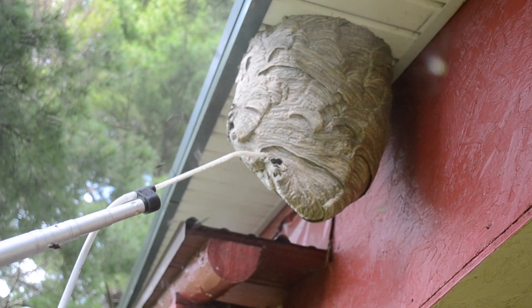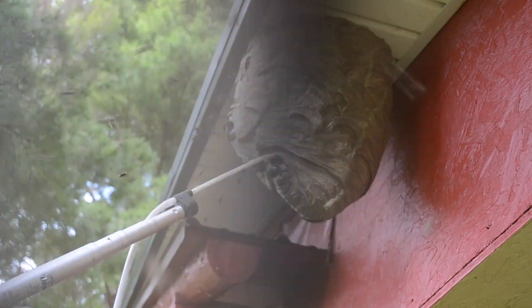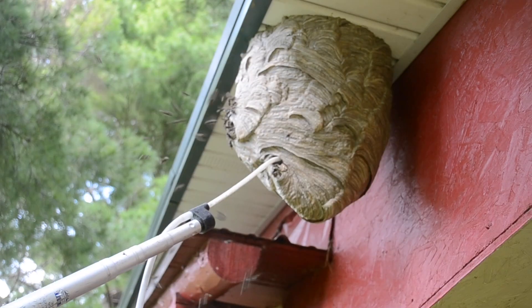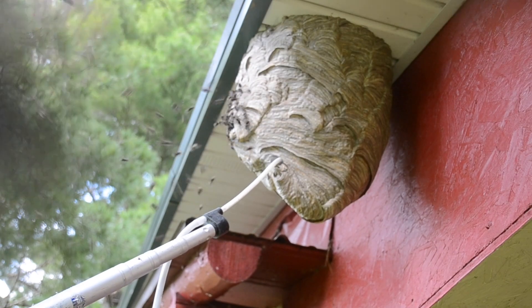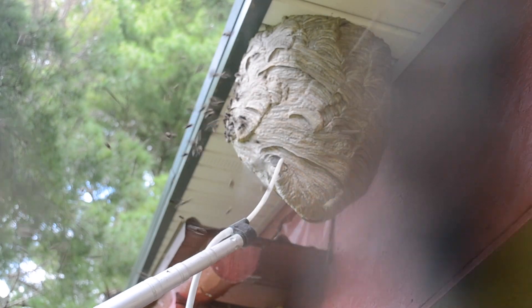Their nests top out around 5,000 hornets by the end of their season. This specimen is one of the most populated I've come across. You've seen some of my videos where there were some larger nests — the stovepipe nests I get are generally larger, but those don't actually have as many hornets in them as something like this does.